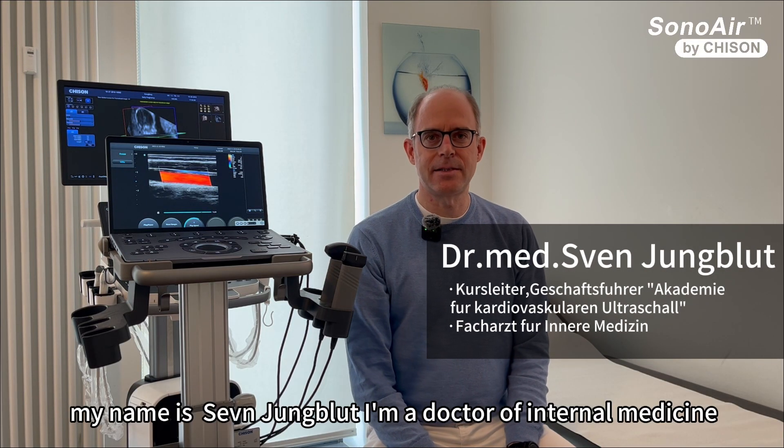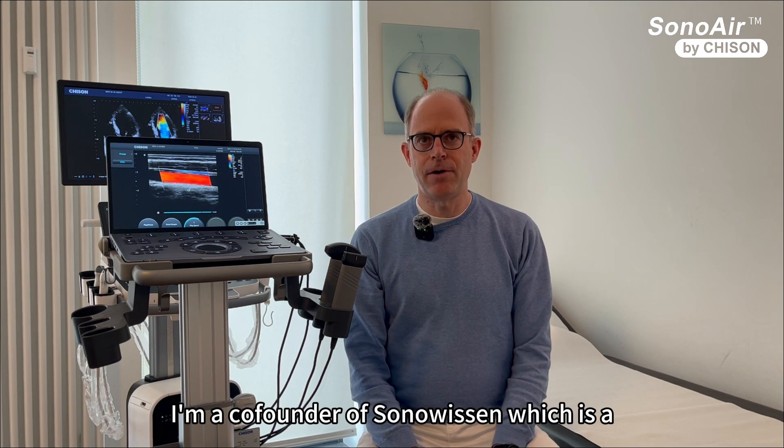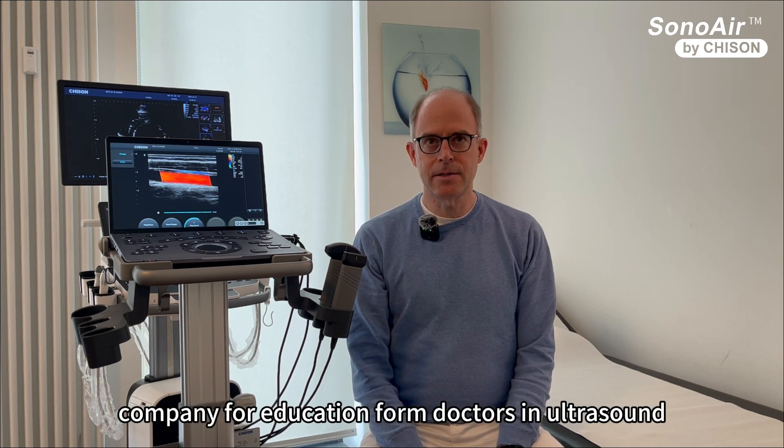Hello. Thank you very much. My name is Sven Jungblut. I'm a doctor for internal medicine here in Frankfurt, Germany. I'm a co-founder of Sonowism, which is a company for education for doctors in ultrasound.